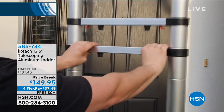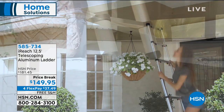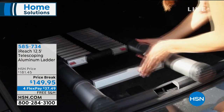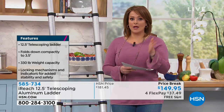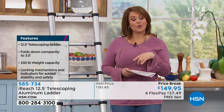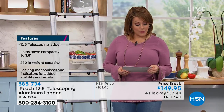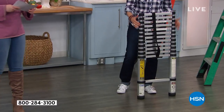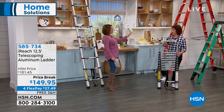Suddenly you're going to say, 'Honey, did you take that ladder?' Here's what we're doing today — this is normally $181.45. We've got it on a temporary price break. A price break at HSN is not the same as clearance — it's a temporary special, so the price says hello and it says goodbye. We also broke it down into four monthly payments on any debit or credit card. You can bring home your iReach for $37.49.